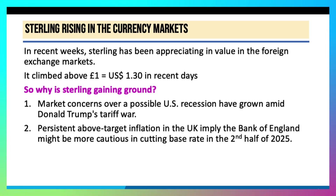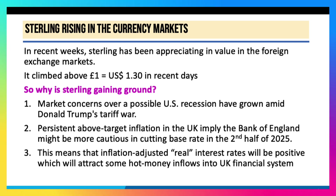Secondly, inflation has come down in the UK, but it still remains above target, currently at 3%. Persistent above-target inflation here in the UK implies that the Bank of England might be more cautious in cutting their base interest rate. We have it down to 4.5%, with perhaps two more rate cuts in the second half of this year, but there's a risk those cuts may not happen or might be delayed. With interest rates staying relatively high, inflation-adjusted real interest rates — that's the nominal rate minus inflation — will be positive. And if real interest rates are positive, that tends to attract hot money inflows into the UK financial system, which in turn boosts the value of sterling.